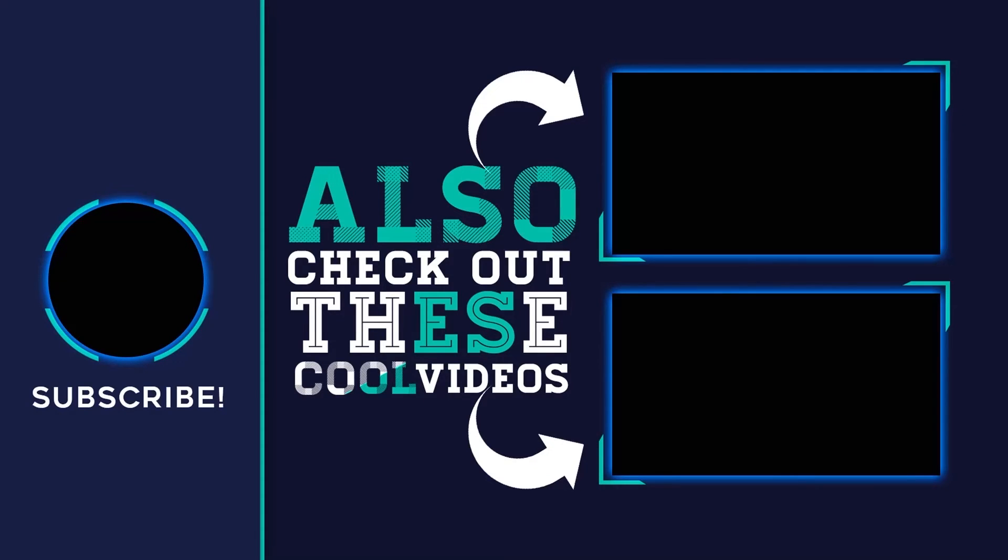For more information and prices, check out the product links in the description underneath the video. Thank you for watching — please subscribe, share, and hit the like button.